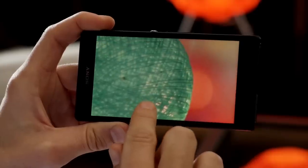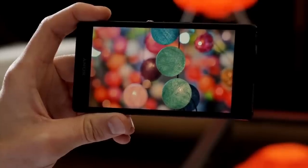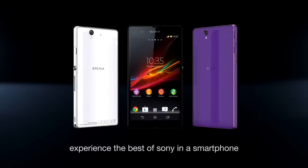The Xperia Z display — so bright and sharp, you'll feel like you're there. Xperia Z: experience the best of Sony in a smartphone.